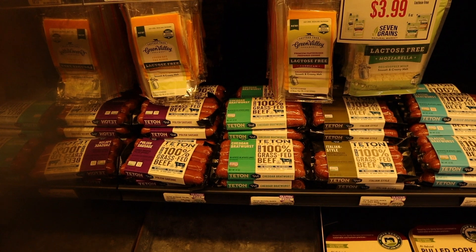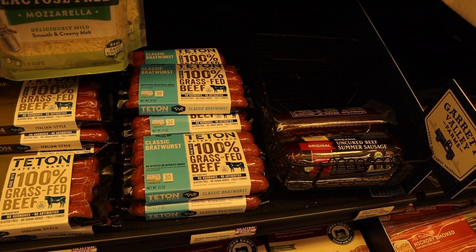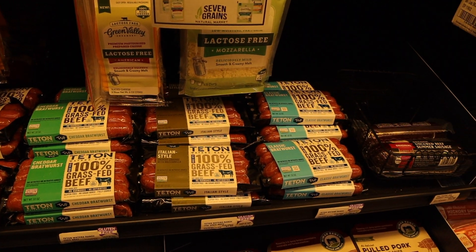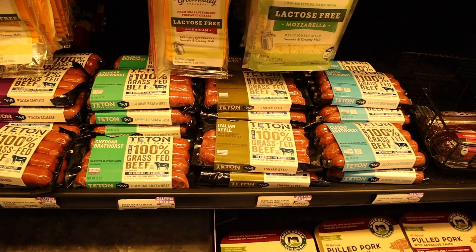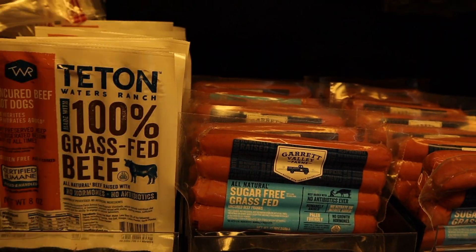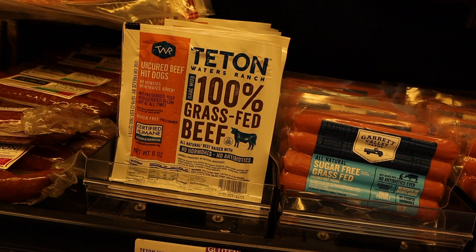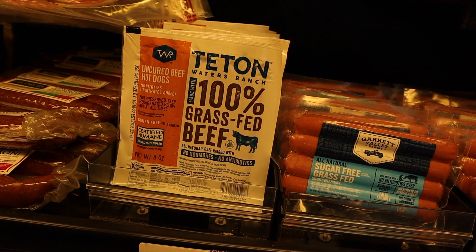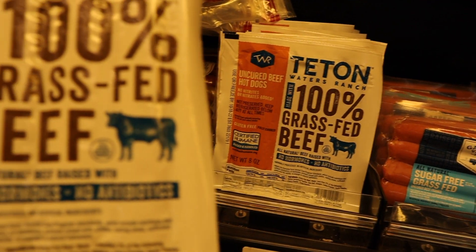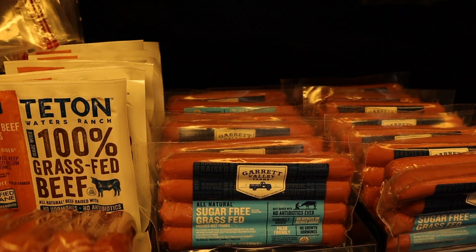This is also where we get our hot dogs — they have Polish sausage, cheddar bratwurst, Italian style, and classic bratwurst. We still have a pack left over from Labor Day so we're okay on those. We get the grass-fed beef uncured hot dogs here — the ingredients are grass-fed beef, water, and less than two percent spices: paprika, sea salt, vinegar, celery powder, garlic powder, cherry powder, and onion powder. There's also a coupon on one of them for a dollar off.